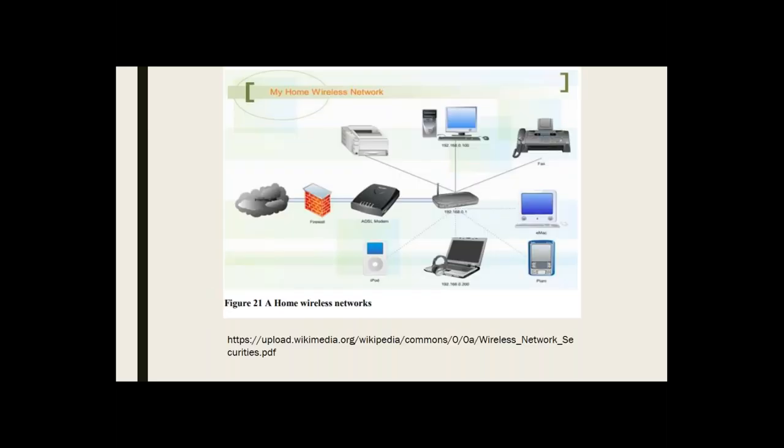I looked for a diagram I could use that was Creative Commons — this one kind of did the job, though it's a bit old. It gives you an idea of what a basic home network looks like, and this could also be a really basic library network for a very small library.